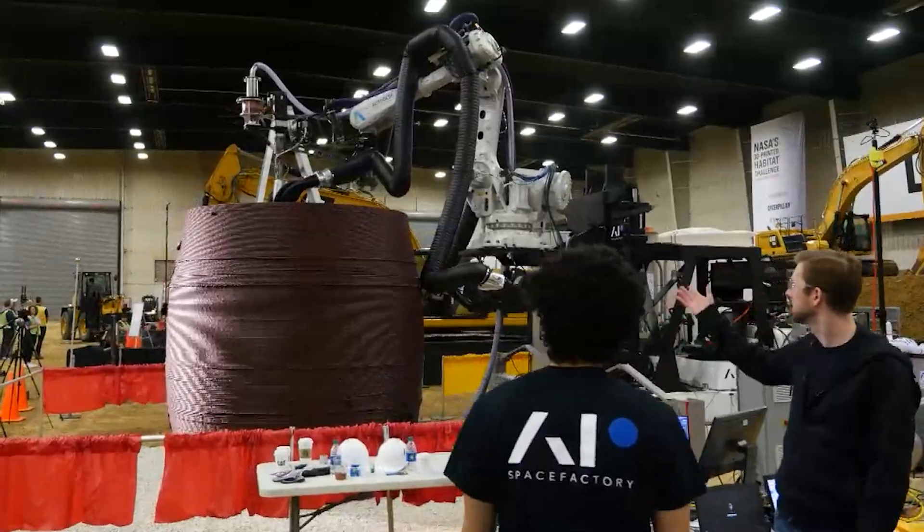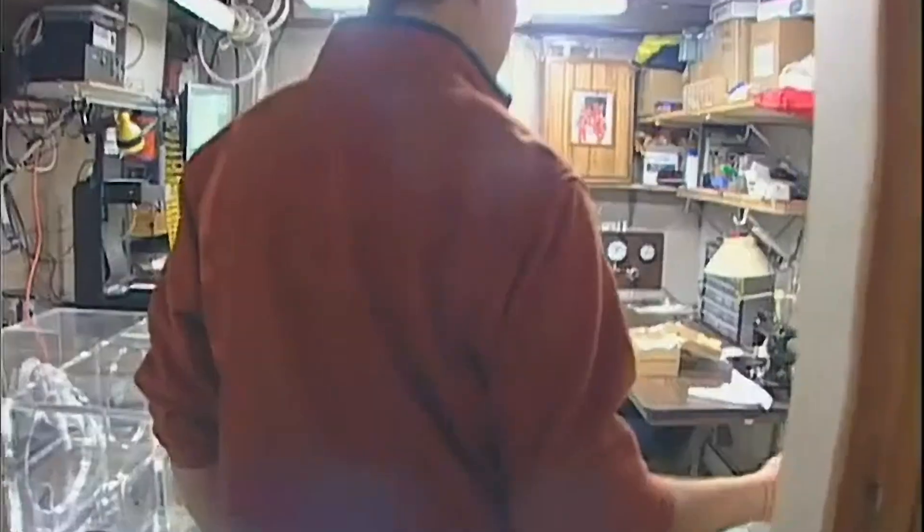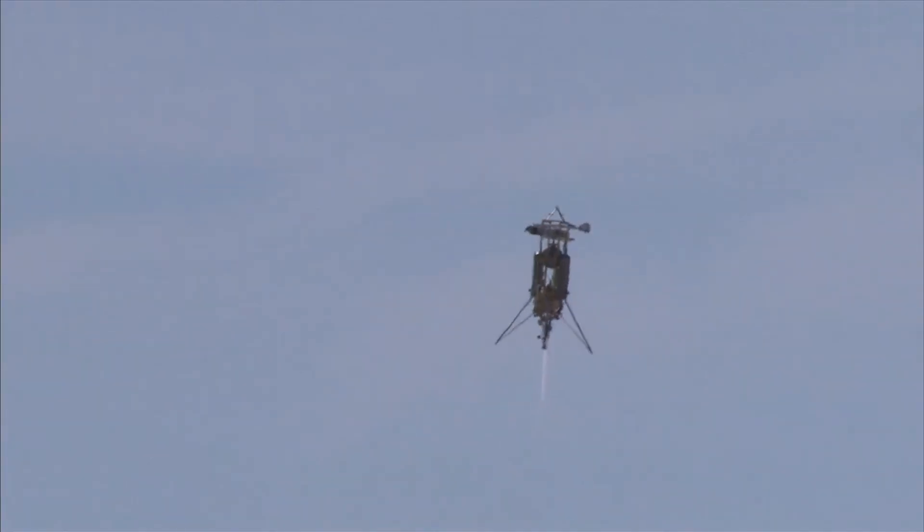NASA's Centennial Challenges looks to the public, industry, entrepreneurs, small businesses, and even garage inventors to develop revolutionary solutions to some of the biggest challenges that NASA faces.